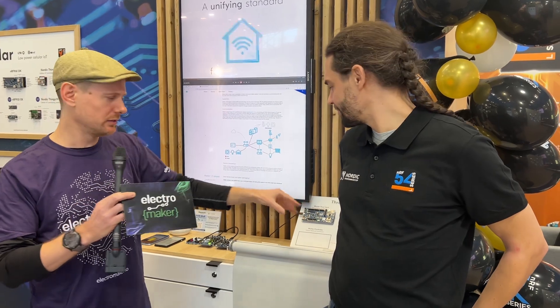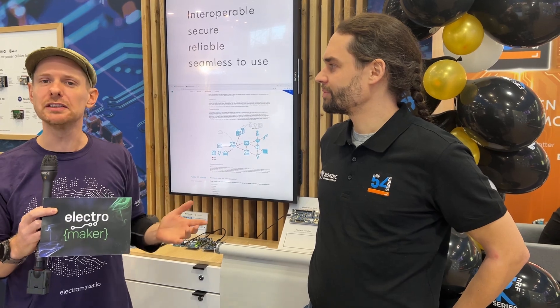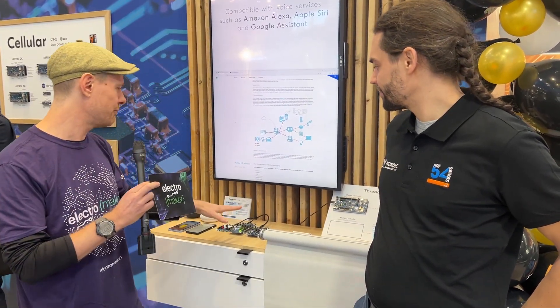But once you've got a phone speaking to a Thread device, what comes next? MATTER is a protocol that has had a lot of hype over the years for good reason, because it is essentially taking away all of the issues that plagued smart homes for developers and consumers in the beginning. So once we've gone from the phone to the device, we have a number of MATTER-enabled devices here. What is the MATTER demo showing here today?